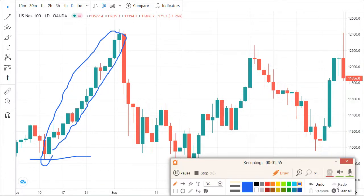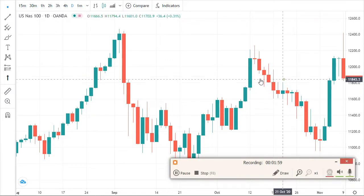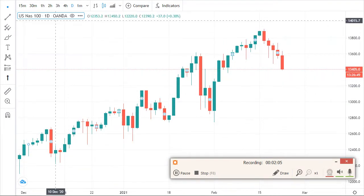That's why I said I don't advise anyone to buy from that point. On the four-hour timeframe, let me go to the four-hour timeframe.